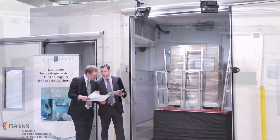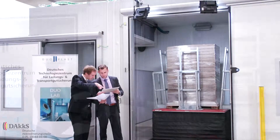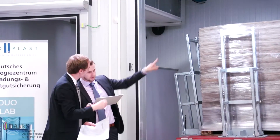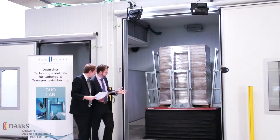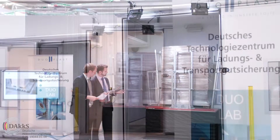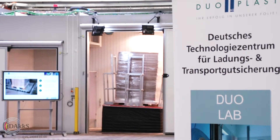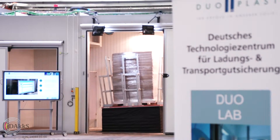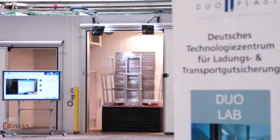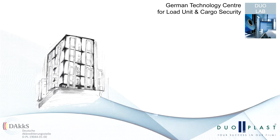The German Technology Center for Load Unit and Cargo Security is officially accredited according to DIN EN 17025 by the German accreditation body DAK. The accreditation is an official sign of quality that guarantees independent and objective test results. Issued certificates and test reports are internationally recognized by public authorities.